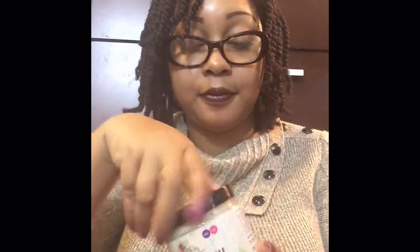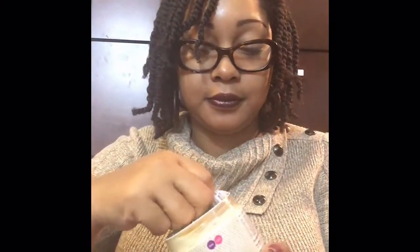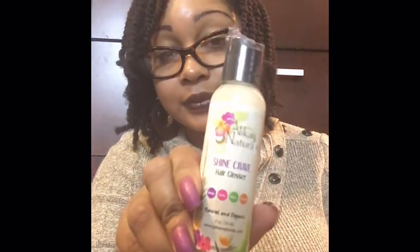I also have the Moisture Rich Hair Parfait. Oh, it smells amazing. I need to hurry up and get to wash day — I never, ever say wash day needs to hurry up and get here, but it does. And then, Shine Crave Hair Glosser. It smells as good as the Moisture Rich Parfait, but toned down a bit. So that was my haul.